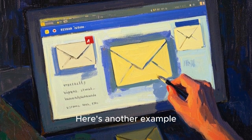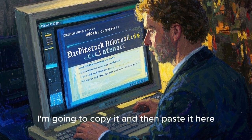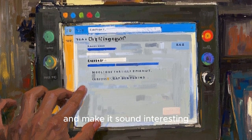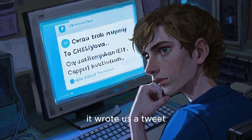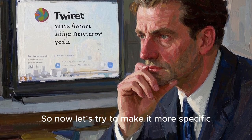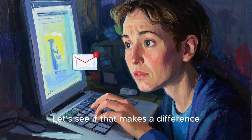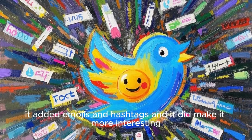Here's another example. Let's say we have this message right here. I'm going to copy it, paste it here, and let's say we want to turn this into a tweet. So I'm going to ask it to turn this into a tweet of 280 characters and make it sound interesting. Let's see what it does. As you can see, it wrote us a tweet, but let's be honest, it doesn't really sound that interesting. So now let's try to make it more specific — instead of saying 'make it sound interesting,' I'm going to say 'use emojis, use hashtags and make it sound interesting.' And as you can see, it added emojis and hashtags and it did make it more interesting.